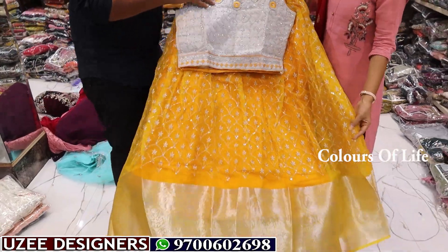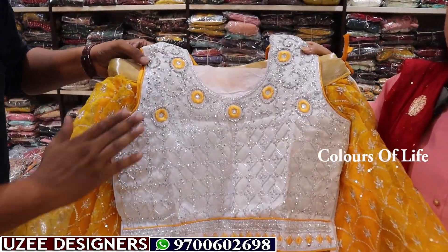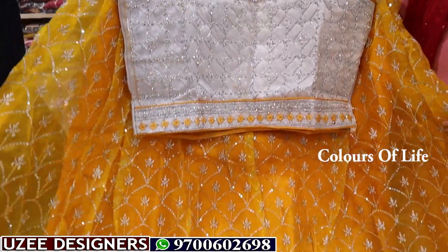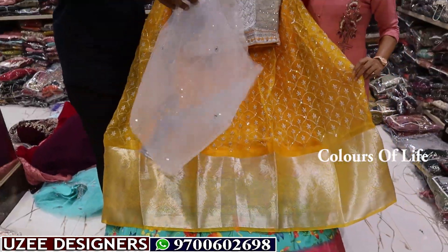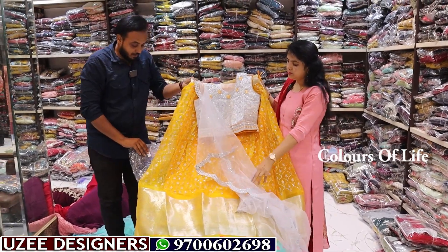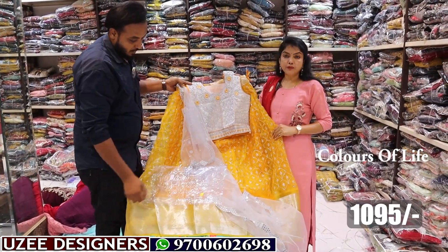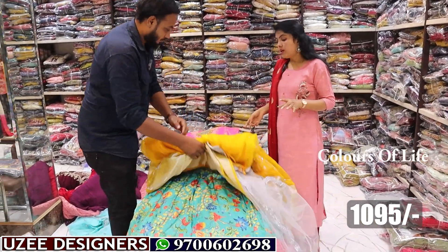Next model: designer concept in Banaras style crop top, traditional style. Full beads work, mirror work, multi-color embroidered concept in L and XL, fully organza fabric. Thread work combination with Banaras border, plus a cut-work dupatta. Three more colors available. The price is only 1095 rupees. Free shipping, single piece available.